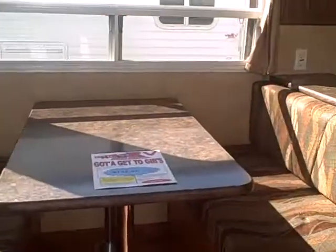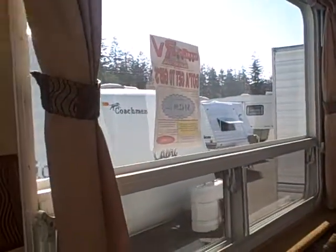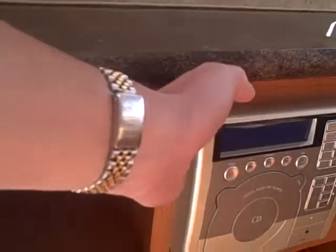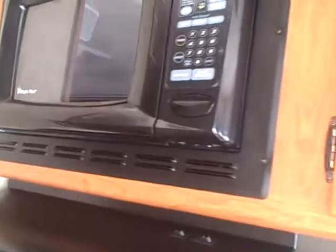Here are those big windows — check it out, you've got the dinette right there. Imagine a lake view property instead of a bunch of RVs. There's an AM/FM/CD player built right in, speakers installed right on the roof, air conditioning, and the galley forward here has a dual basin sink, three-burner stove with an oven underneath, and a microwave over the top.